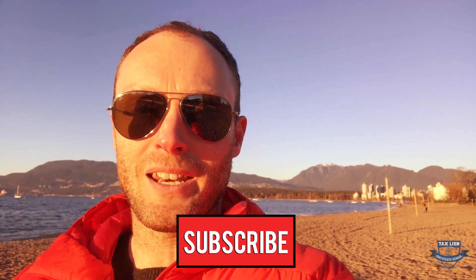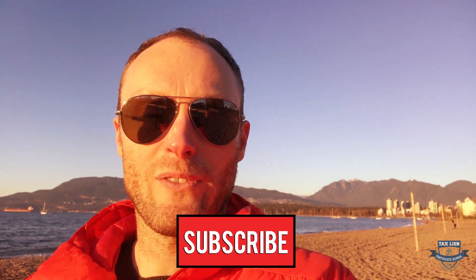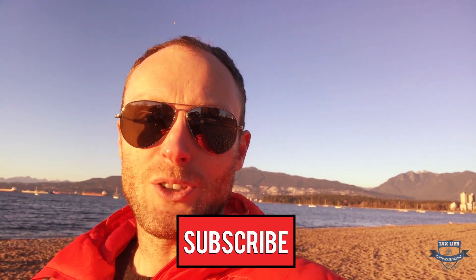That's our tip for the day. Make sure to subscribe if you're interested in tax liens and deeds. We have a great book called the ABCs of Tax Lien and Deed Investing — click the link on the page, go check it out. It's free. Subscribe, we'll see you soon.